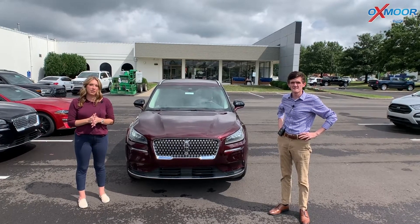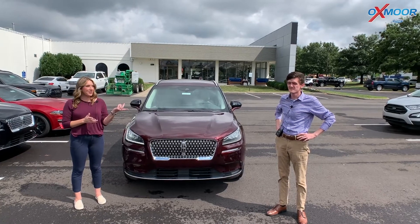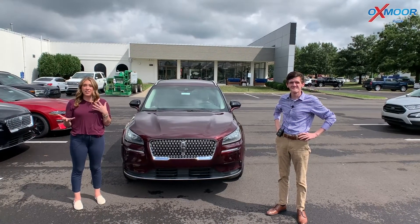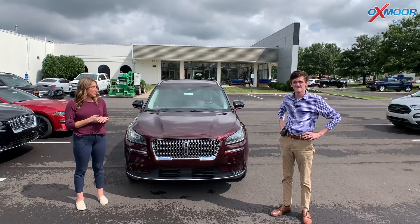Good afternoon, everyone. It's Gabrielle over here at Oxford Lincoln today. I have Jacob here with me and he is going to go over a few things on a 2021 Lincoln Corsair. So talk a little bit about this one.